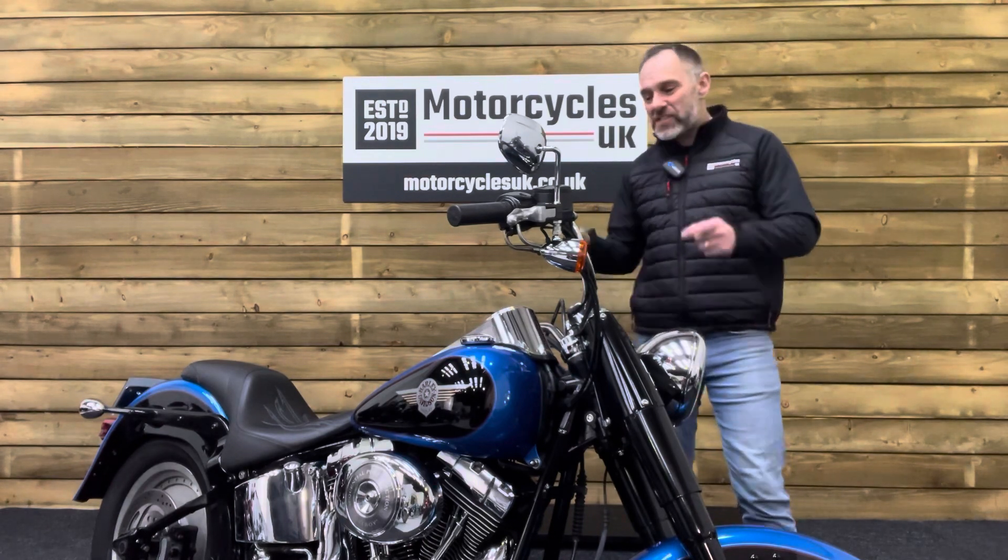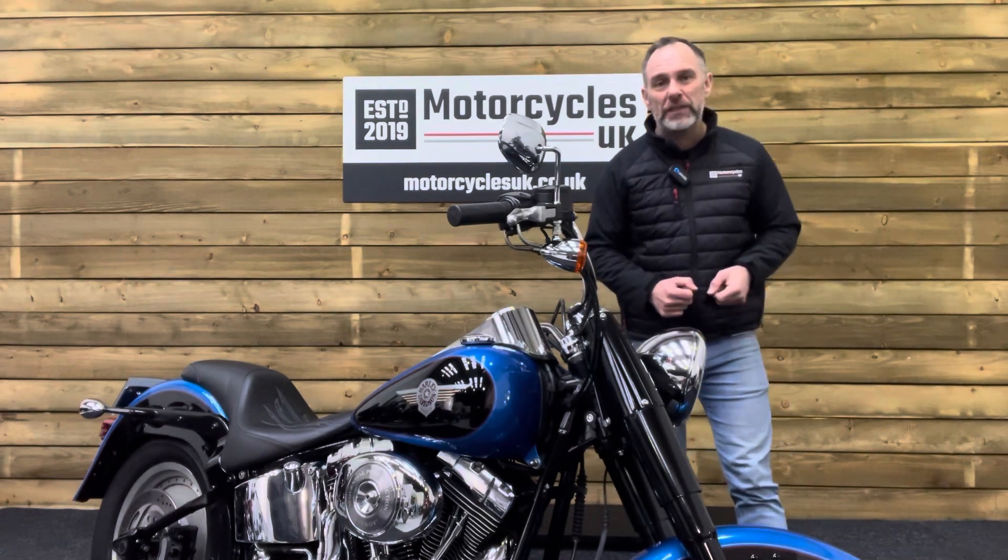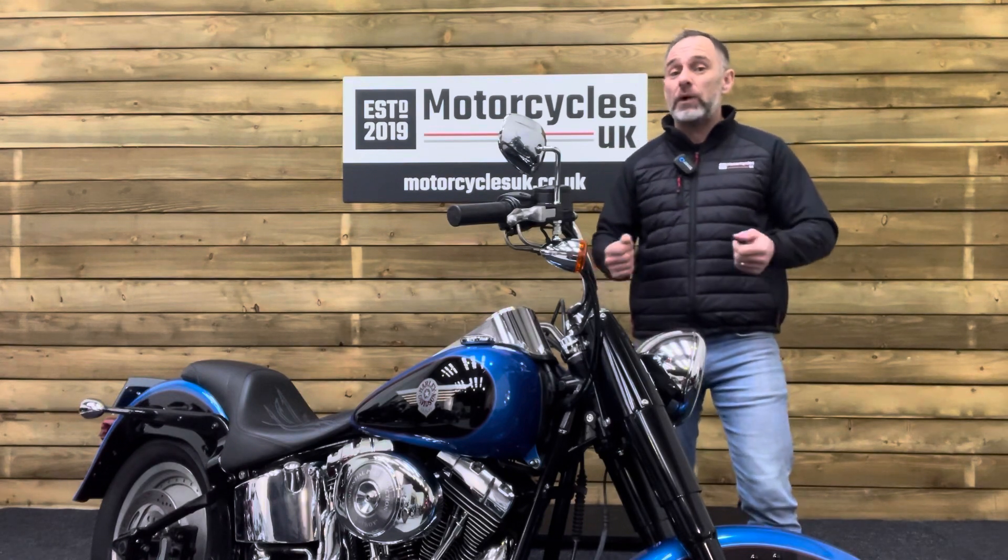If you're interested in this stunning Harley-Davidson Fatboy, then please do get in touch, either by phone or via the website. We'd be delighted to take your inquiry.